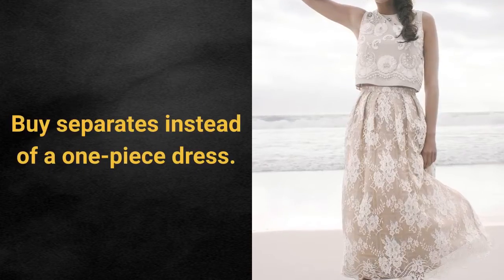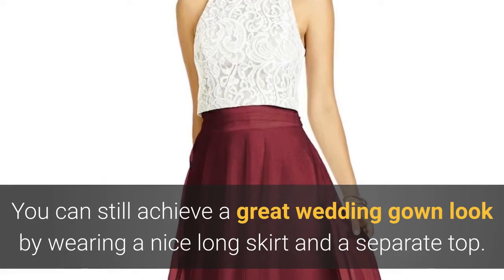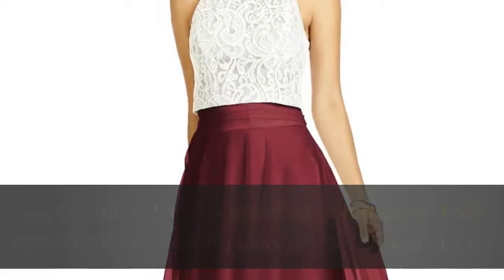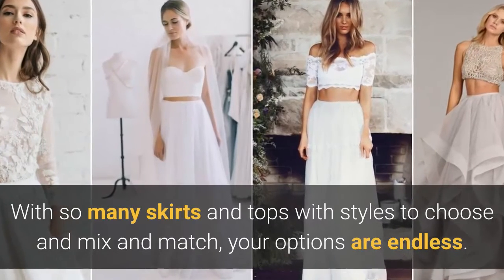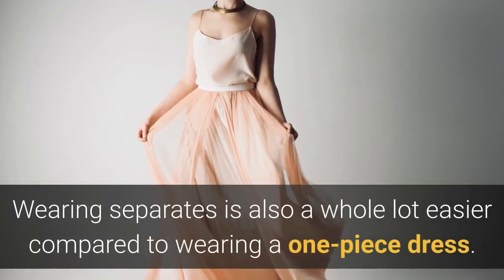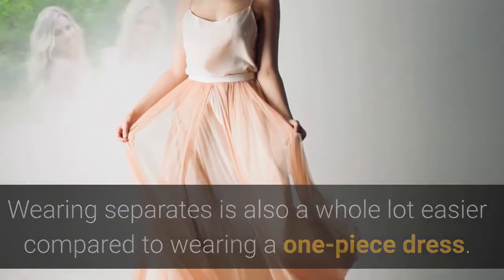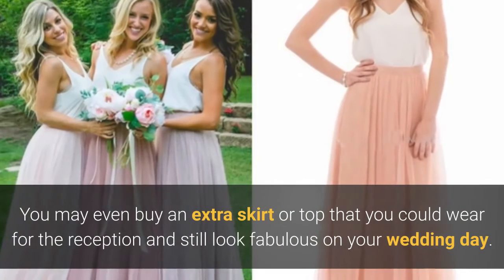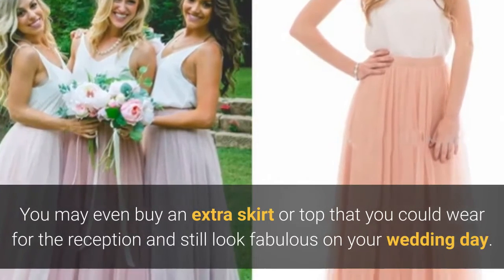Buy separates instead of a one-piece dress. You can still achieve a great wedding gown look by wearing a nice long skirt and a separate top. With so many skirts and tops with styles to choose and mix and match, your options are endless. Wearing separates is also a whole lot easier compared to wearing a one-piece dress. You may even buy an extra skirt or top that you could wear for the reception and still look fabulous on your wedding day.